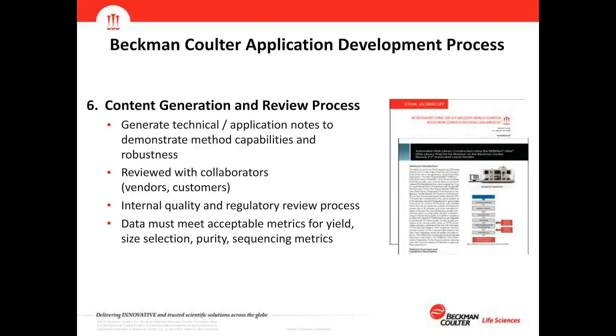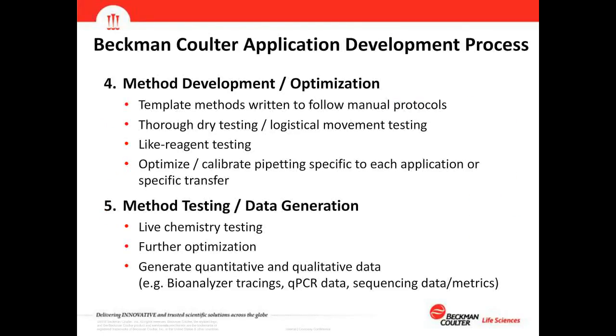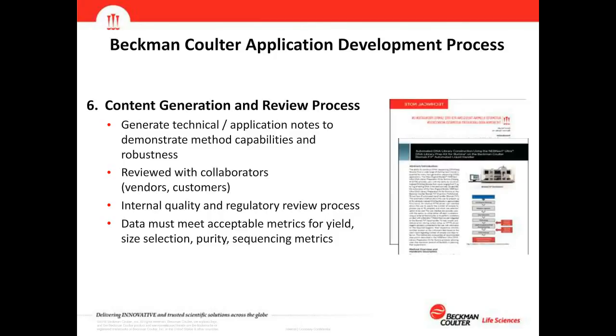The next part of the process is content generation and review — I'll hand off to my colleague Zach Smith to continue. Thank you, David. The content generation and review process is where we generate technical and application notes to demonstrate method capabilities and robustness. First, we have the chemistry vendor review our data — QC traces from the bioanalyzer, qPCR results, or sequencing metrics — to confirm they are content with the results.